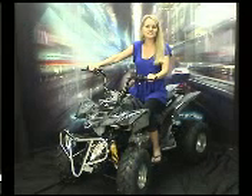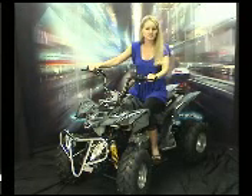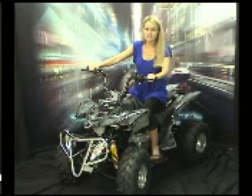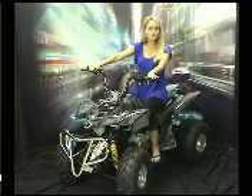Hello, I'm Deanna and this is the Xtreme XA150 gas ATV. This is our largest ATV that we offer. Some of the features you will find are a 4-stroke 150cc engine, full-size wheels, hydraulic disc brakes, and a throttle limiter for kids taking it down to 4 miles an hour.